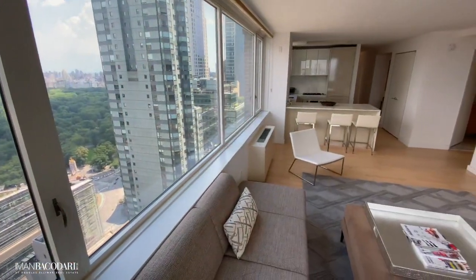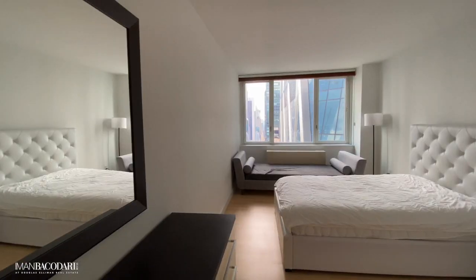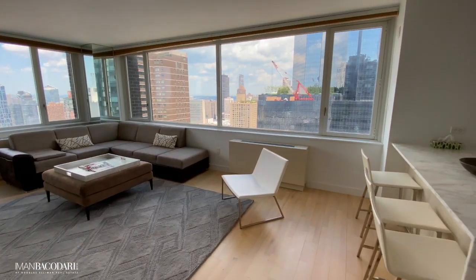Welcome to the Sheffield condominium. We're in apartment 46H2. This apartment has everything you'd want in a luxury three-bedroom apartment. It's a very spacious layout with split bedrooms, a beautiful open-plan kitchen, washer-dryer — everything that you need.